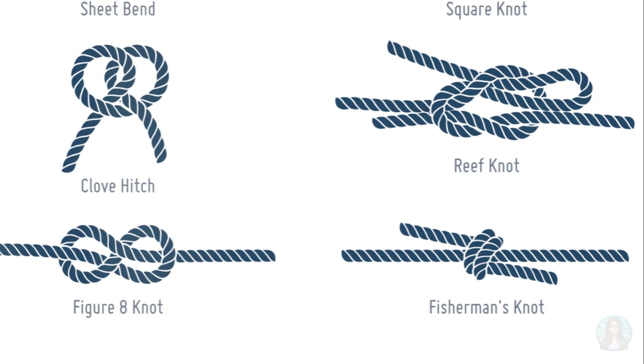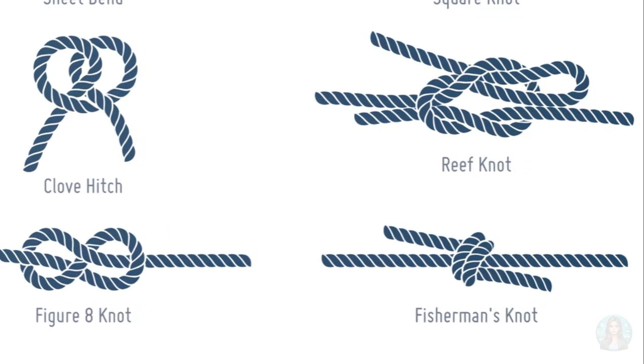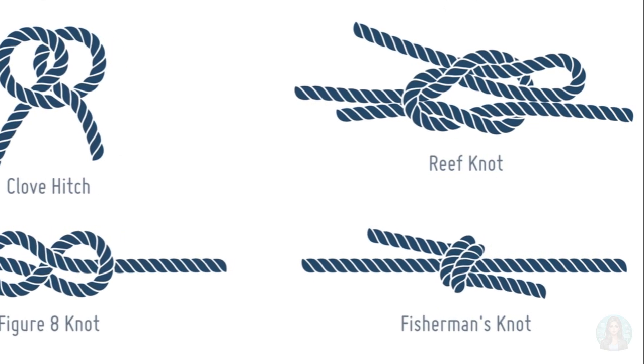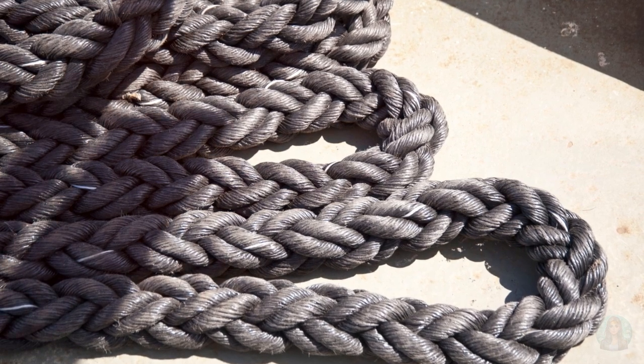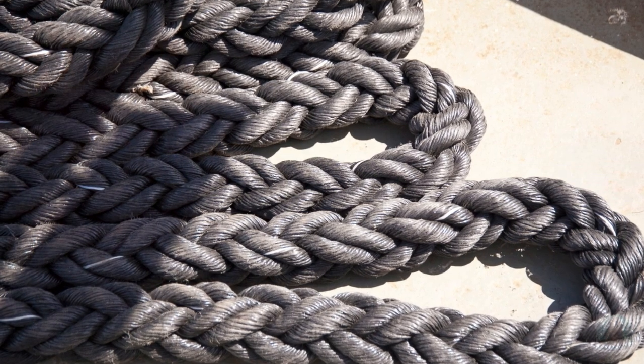Take the square knot, for example. It's also known as the reef knot, and it's like the apprentice of the knot world. It's tasked with joining two ends of a single line to bind something. But, like an over-eager rookie, it's not particularly secure and can slip under heavy loads.